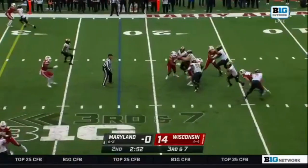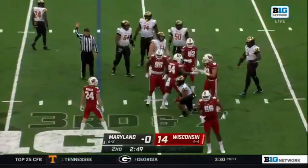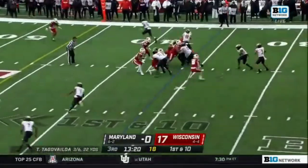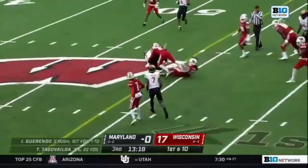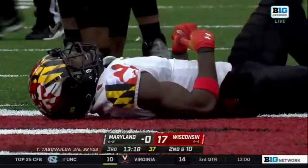Tua Tagovailoa with time, couldn't get out of the grasp. That's Getz who brought him down. Tua Tagovailoa behind his receiver and incomplete — he was trying to hit Jarrett, and he took a lick.